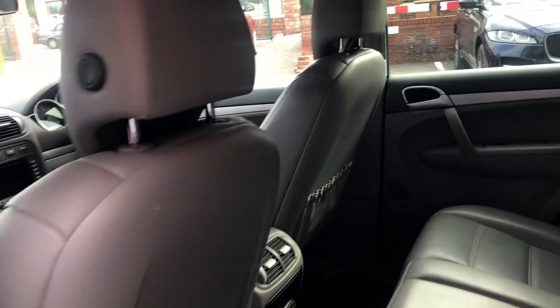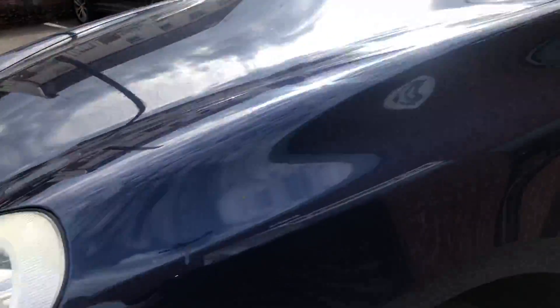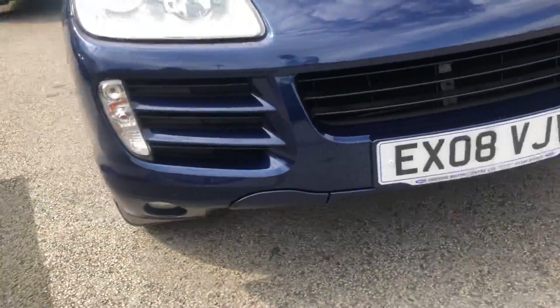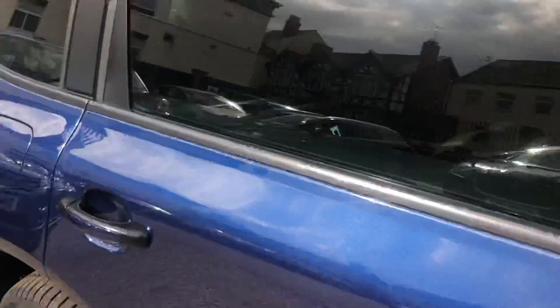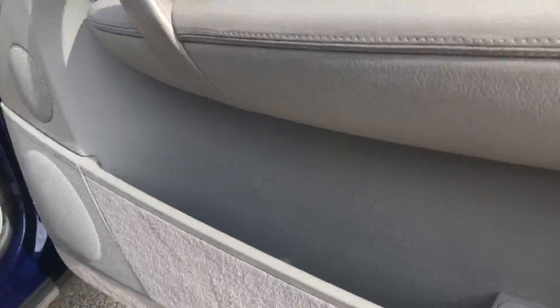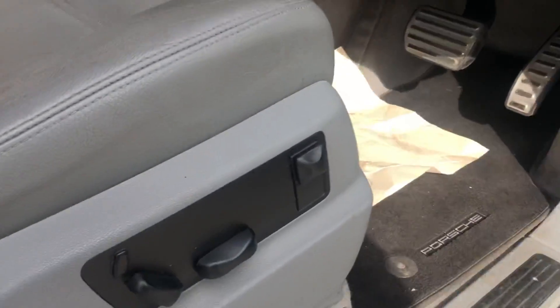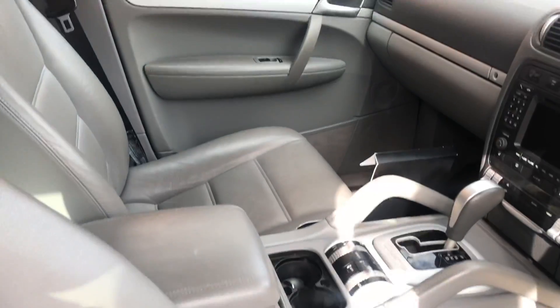Inside we have grey leather, electric windows all round, front and rear parking sensors, electronic driver's seat, air suspension.